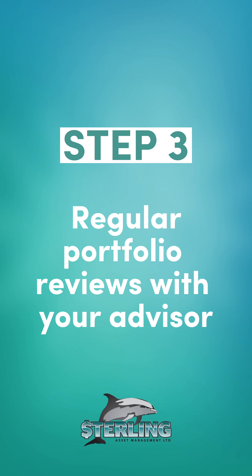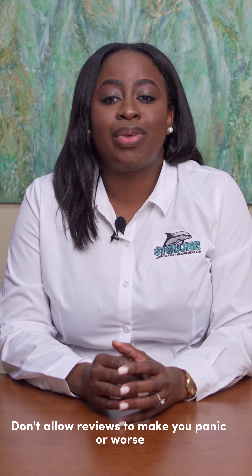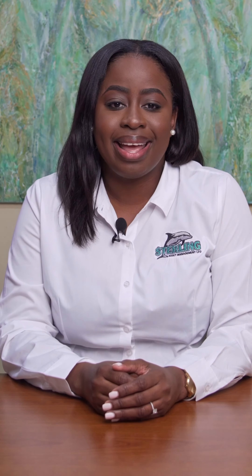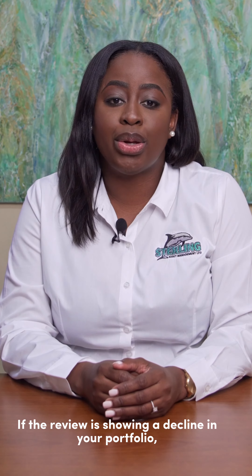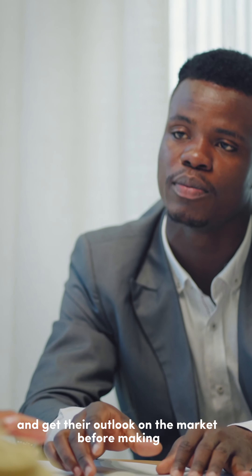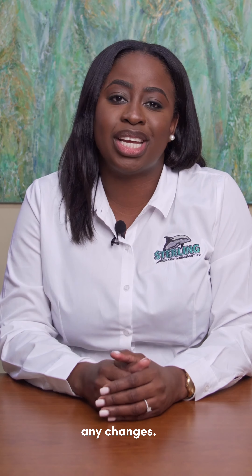Step 3. Have regular portfolio reviews with your advisor. Don't allow reviews to make you panic or, worse, conduct panic selling. If the review is showing a decline in your portfolio, speak with your financial advisor and get their outlook on the market before making any changes.